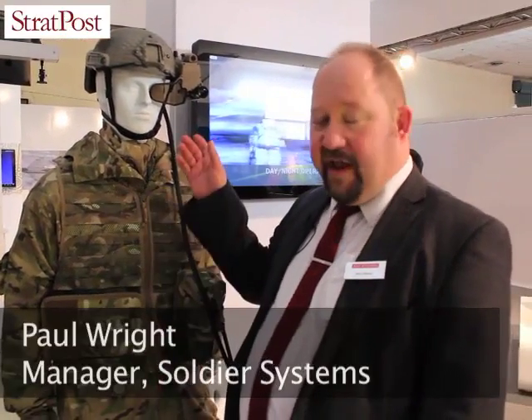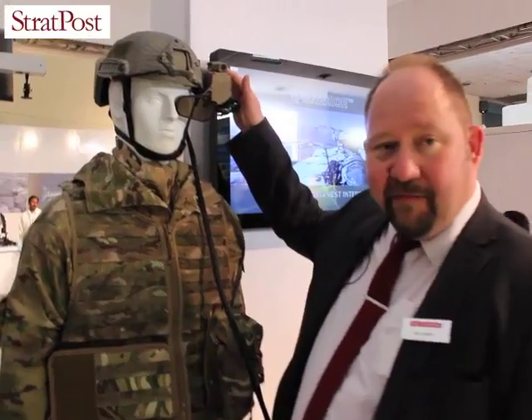The first system is the Q-Warrior, designed for use by forward air controllers, artillery plotters, and other personnel who benefit from situational awareness information. It works using a holographic waveguide which allows video imagery, still imagery, and network information to be displayed in the operator's line of sight. As you can see, it's installed on a standard helmet mount.